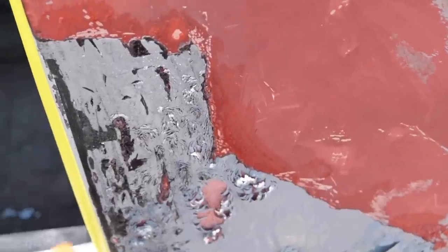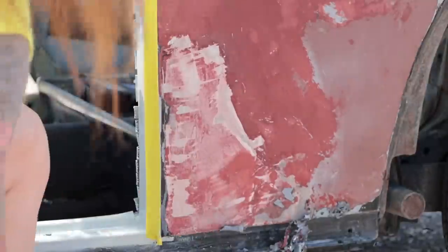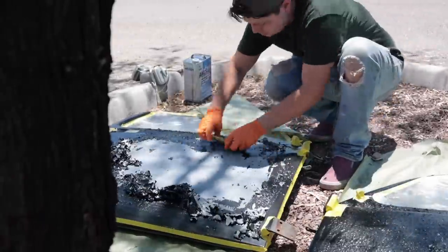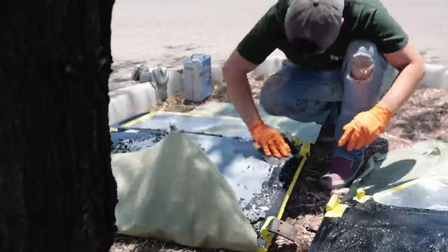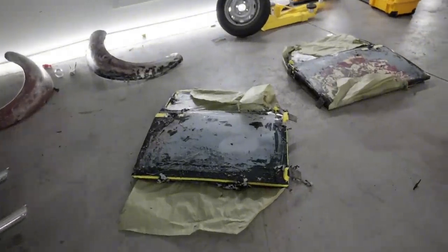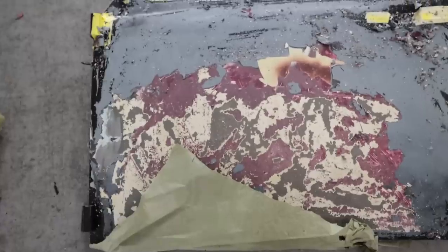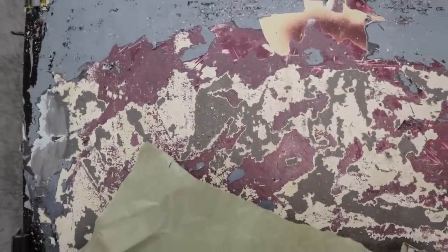We let this stuff sit for about 30 minutes and it's time to scrape and see what it is. Oh that looks good — that bubbled nicely. This is now neutralized back indoors because it is hot out there. So this door on the driver's side was originally red and then cream underneath the red. This is not the original door to this car. After doing a little investigative research, I kind of figured out some of the history of this car and what actually happened to it.